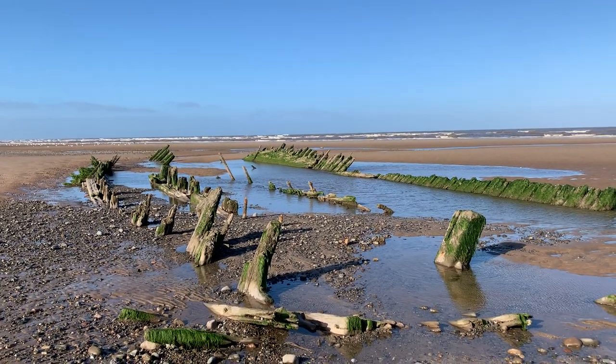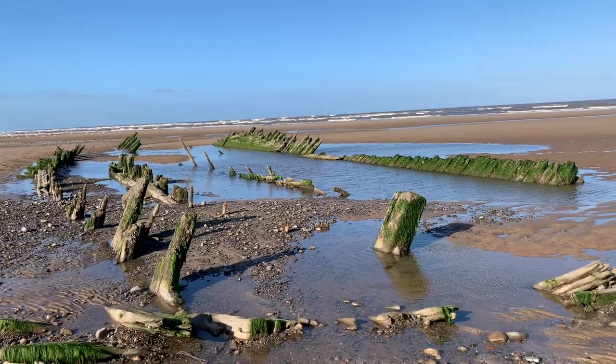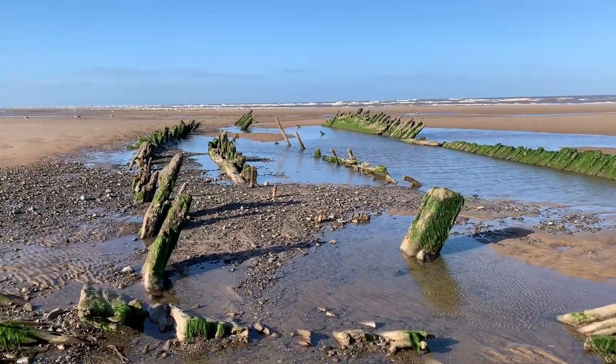A real-life bona fide shipwreck. So this is the wreck of the Urbana.